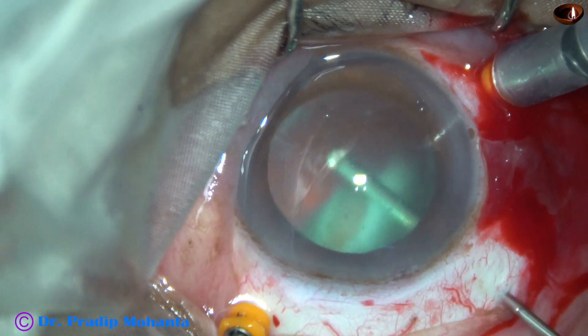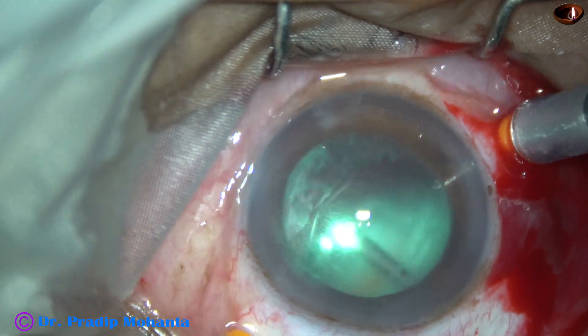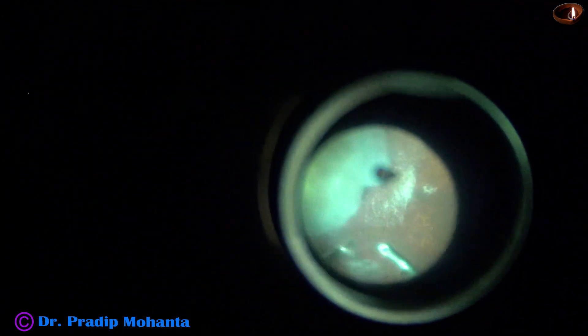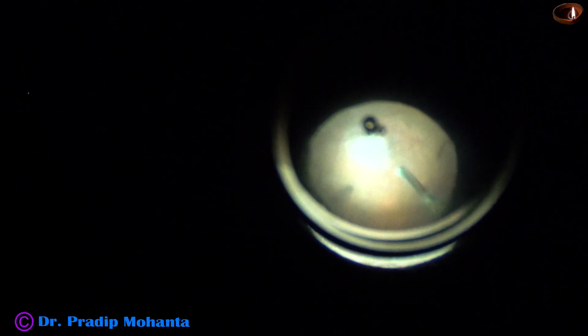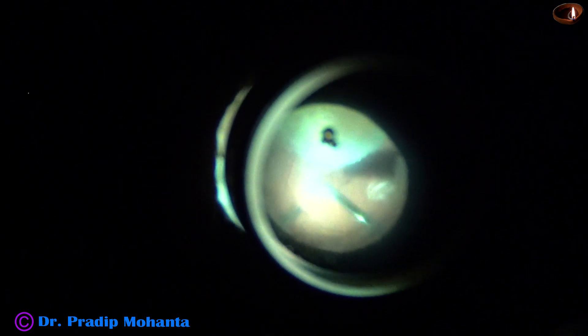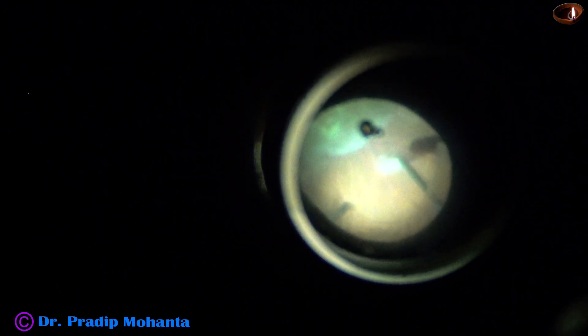I am not going to excise the base. I tried to induce PVD but was not successful. But I am doing a nice vitrectomy all around in all quadrants. I have injected some triamcinolone acetate and have done a nice vitrectomy. All the vitreous strands around the nucleus have been cut.